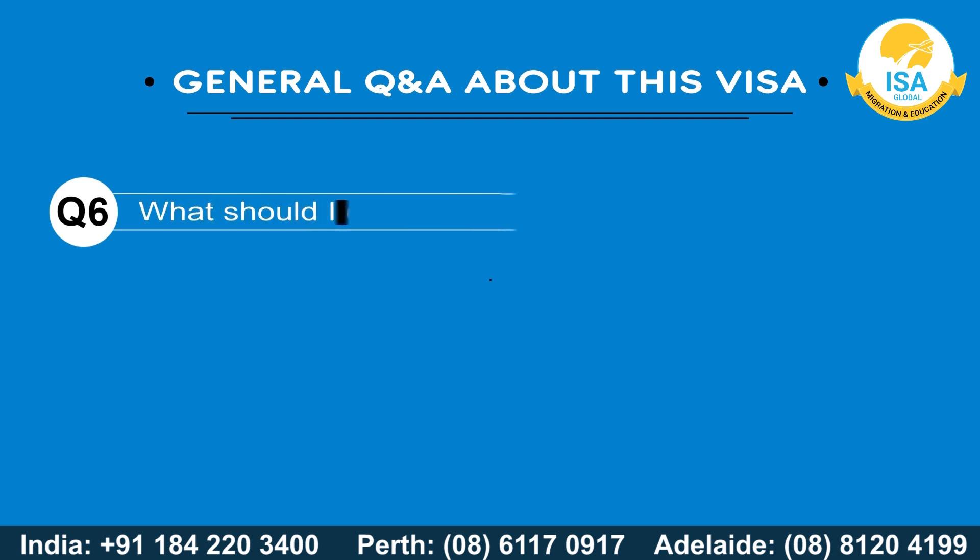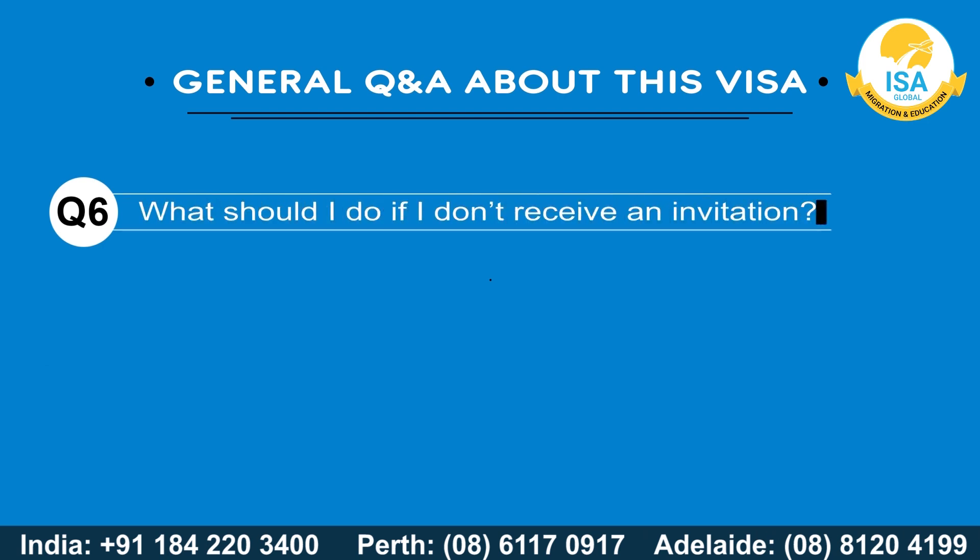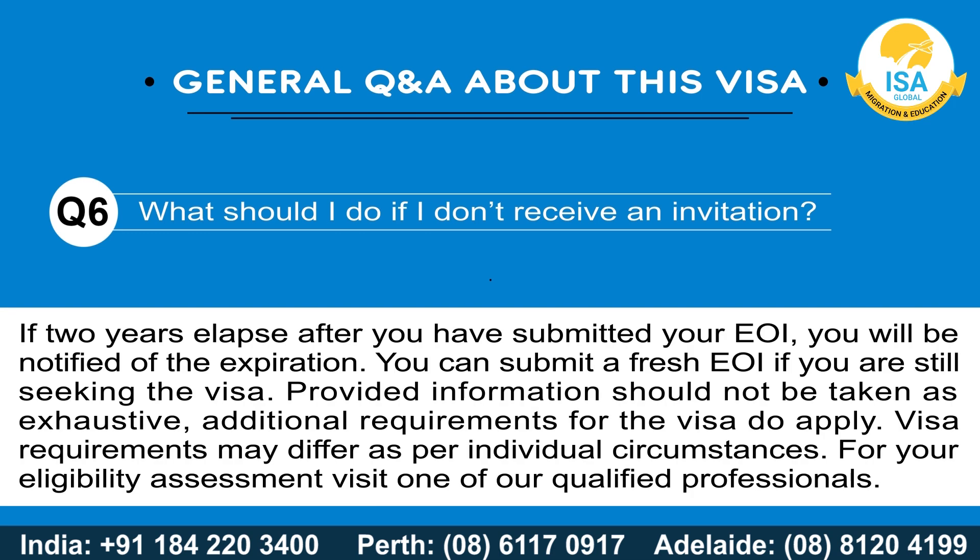What should I do if I don't receive an invitation? If two years elapse after you have submitted your EOI, you will be notified of the expiration. You can submit a fresh EOI if you are still seeking the visa.